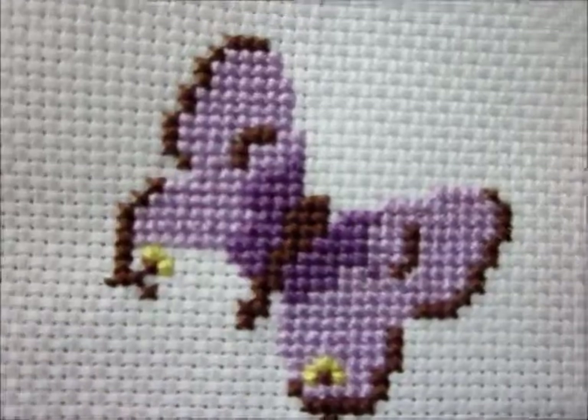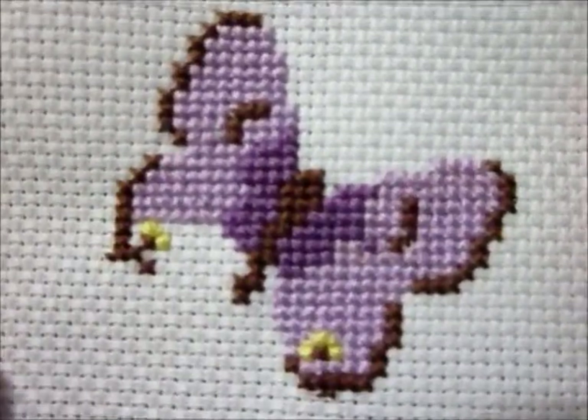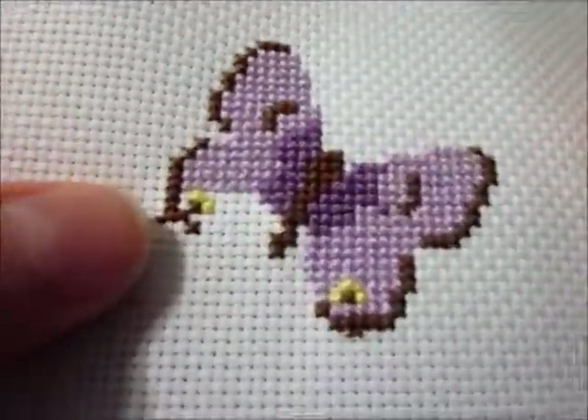Hello, everyone, and welcome to episode three of the 5-Minute Stitch, day one of week number two, and this is quickly proving to be kind of effective.